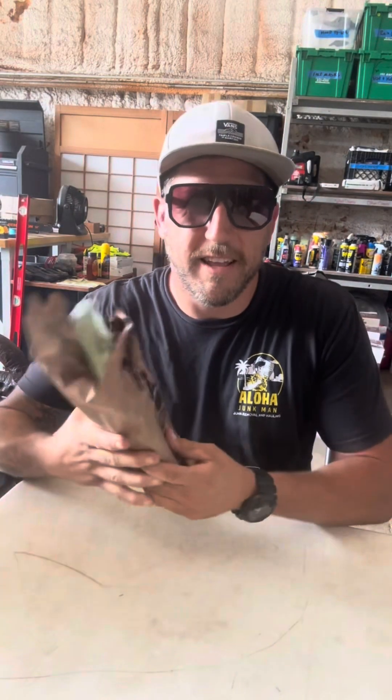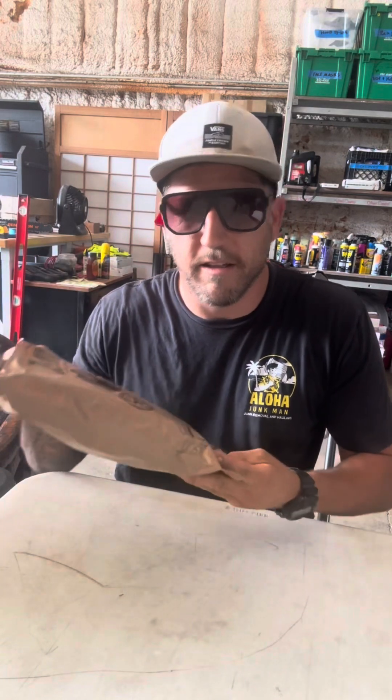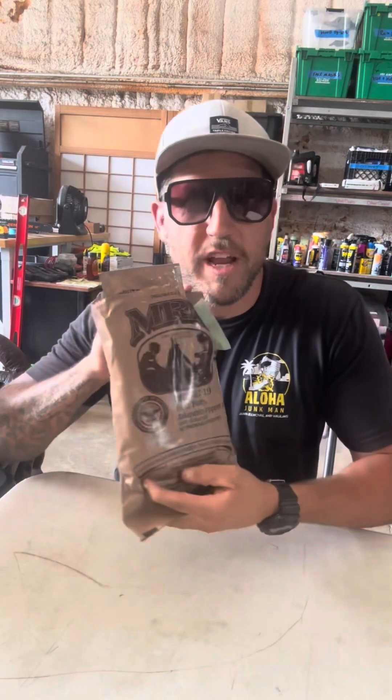It's your boy the Junk Man, and we're going to do an opening of an MRE that we found.